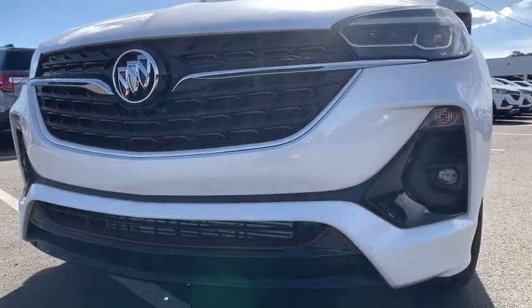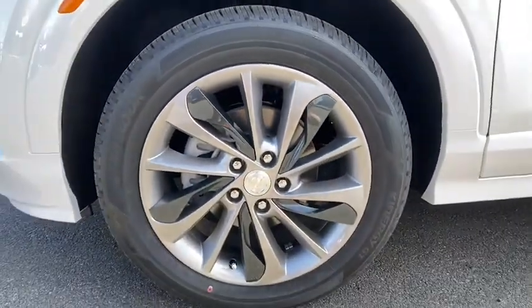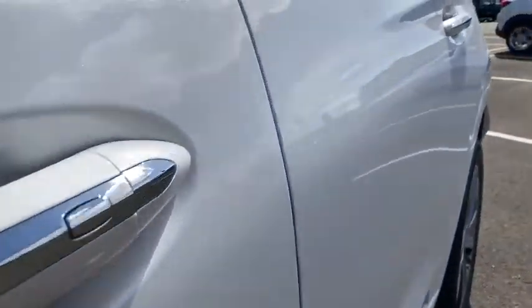Leather-wrapped steering wheel, power steering, adjustable steering wheel, auto-dimming rear-view mirror, aluminum wheels, keyless start, cruise control, four-wheel disc brakes, floor mats.